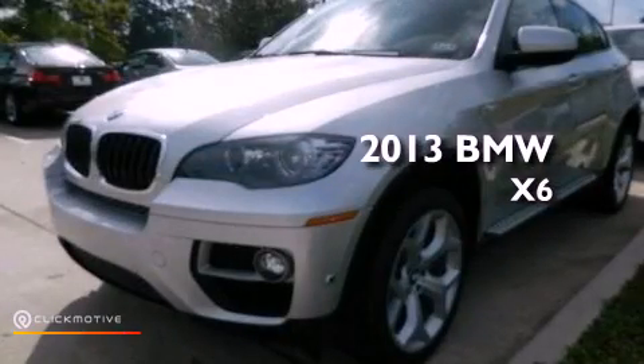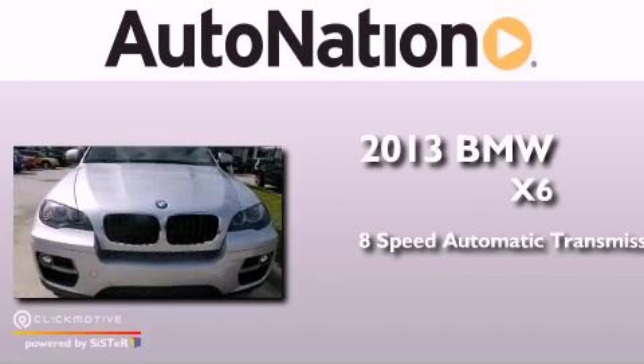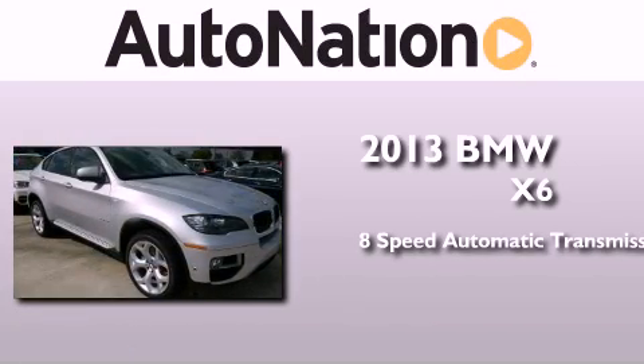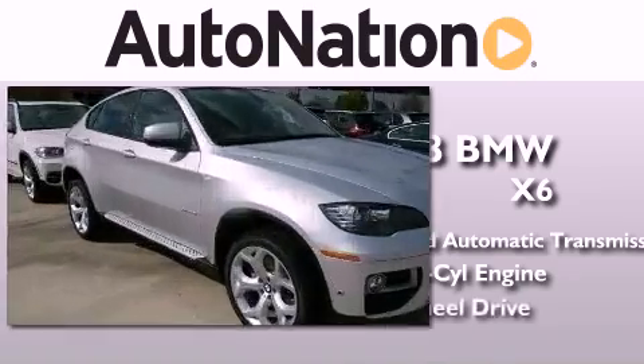This is a brand new 2013 BMW X6. This crossover has an 8-speed automatic transmission, a 3.0-liter inline 6-cylinder engine, and all-wheel drive.